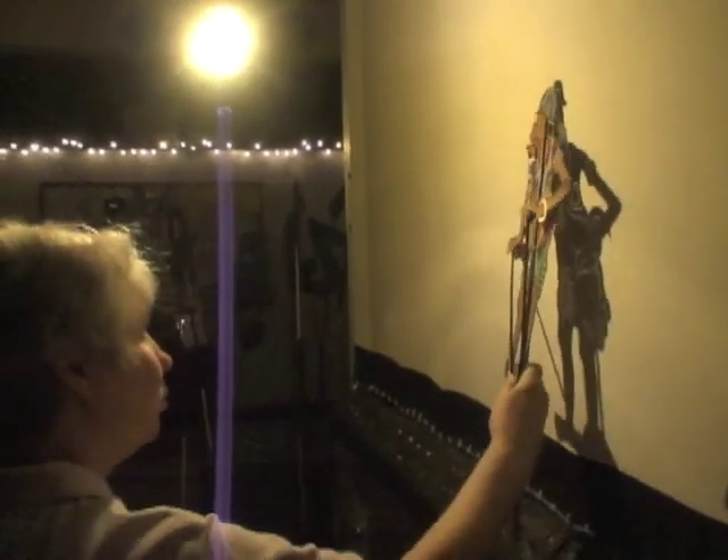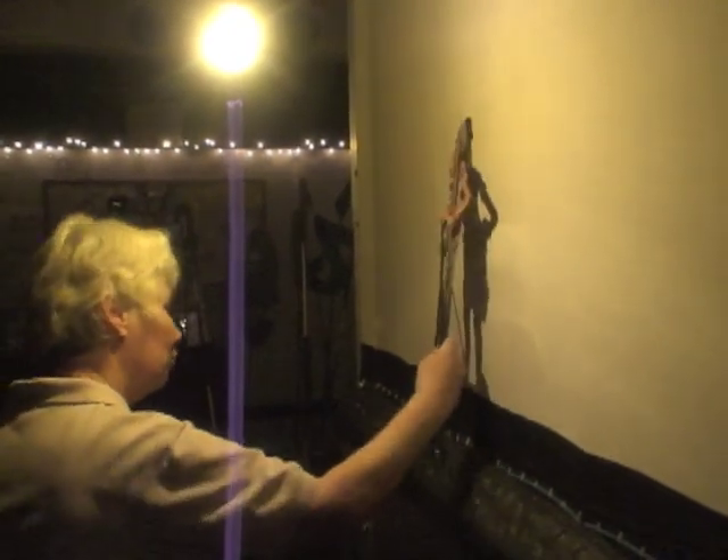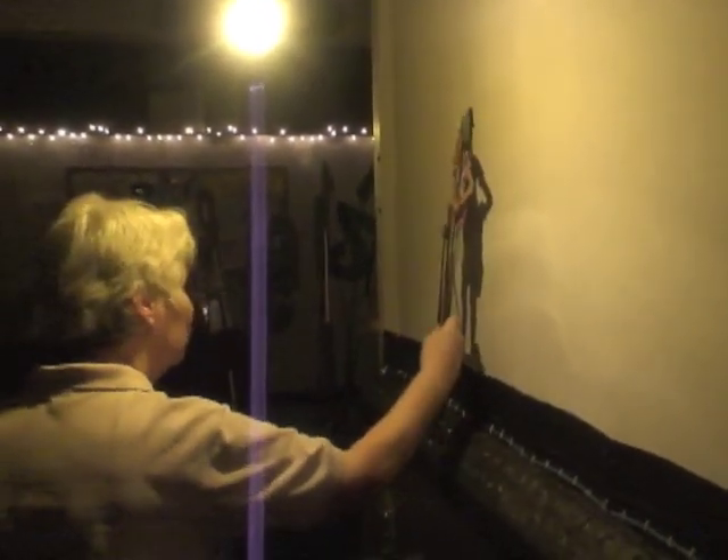Students learn how to manipulate characters. A shadow screen is set up for each class so everyone can practice. Nice, Laura! Will you look at those chickens now? They're acting so weird. We better check out what's happening.